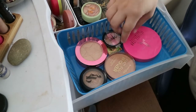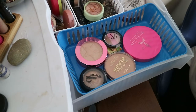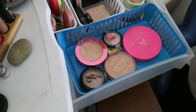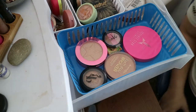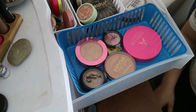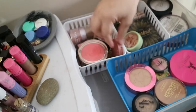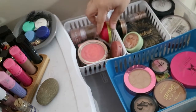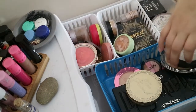All my contours and bronzers go in this one, except for the two Jeffree Stars that don't fit. In the highlighting section, this is all my highlighters. I should find a different way to host them. This very back one has all my blushes in it, and then all my setting powders.